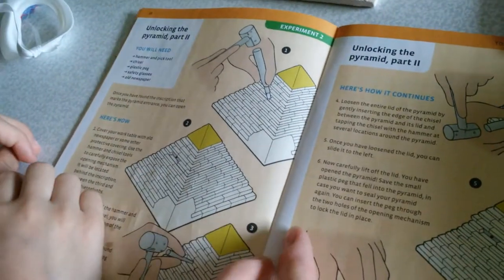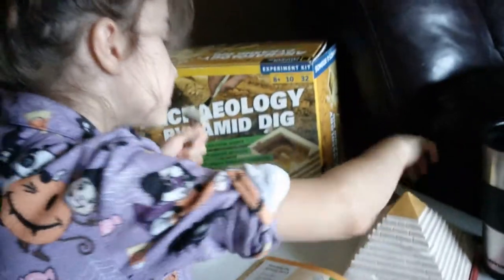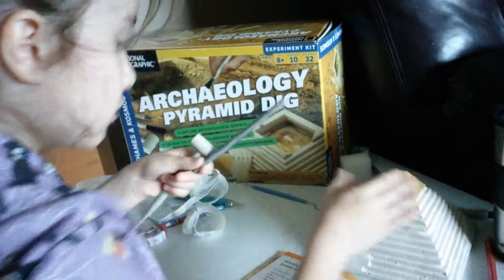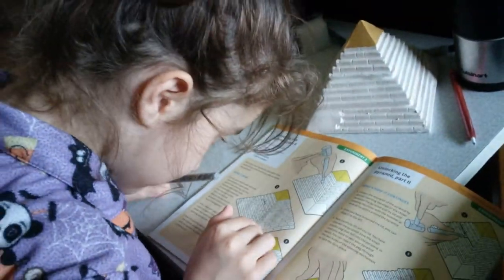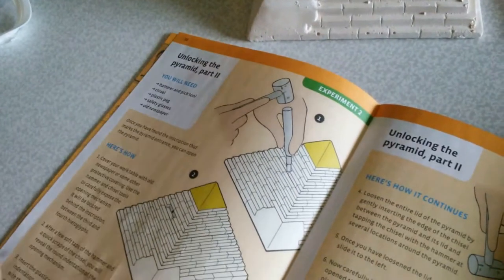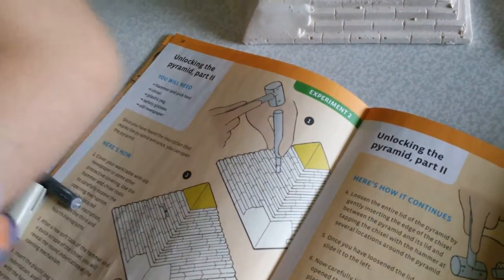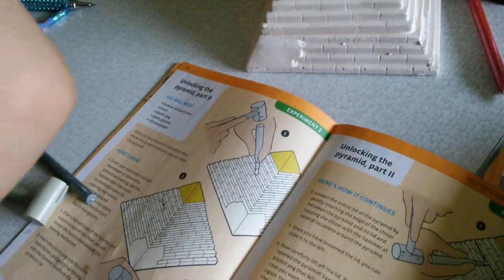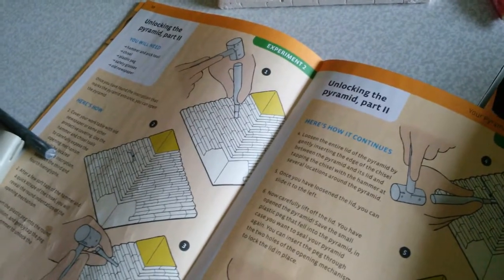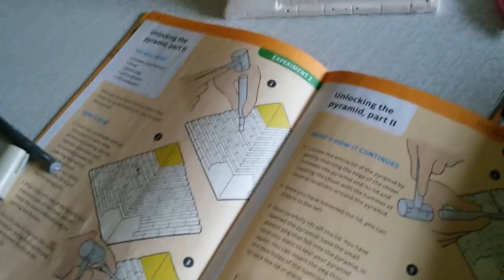You'll need a hammer. Can you read me the list of what you need? I need a hammer and pick tool — chisel — yeah. Glasses or newspaper for eye protection. So we're going to go get the tray, read all the directions, and see if we can figure out where the entryway is. We will be back.